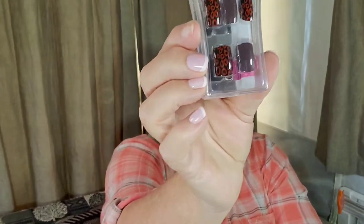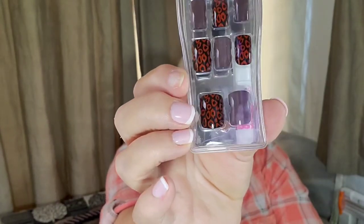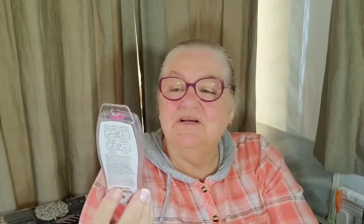I always check the nails when I'm at Dollarama. These artificial nails are different than the ones they had last month — a different brand. This might be a really deep plum color with a burgundy print over some of the nails to give it kind of a faux leopard look. I got these for $2. That's a good price, and the reason I think it's such a good price is these come with the glue — a lot of fashion nails don't come with the glue.